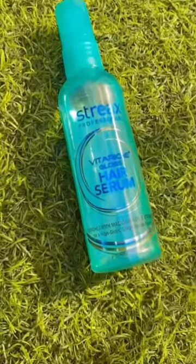Best price from Amazon — I got this Streaks Professional Hair Serum. I just squirt it onto my hand and rub it down my hair. It makes your hair shiny and smooth, and you can look at my hair — looks so beautiful! Link in the description to buy, subscribe for more.